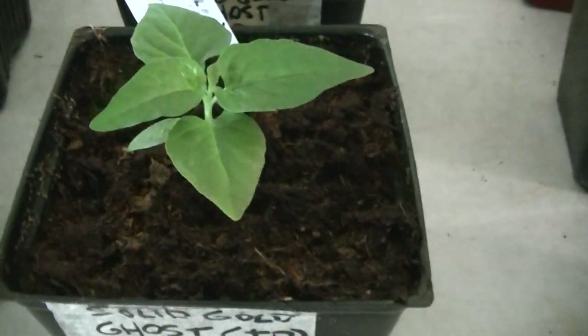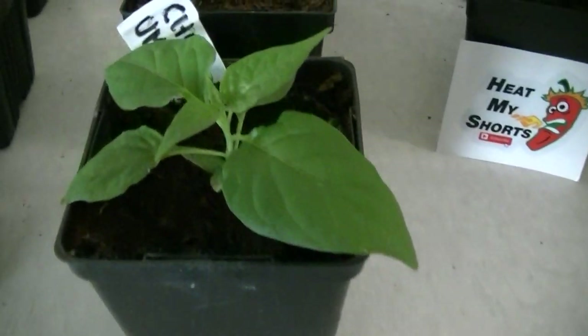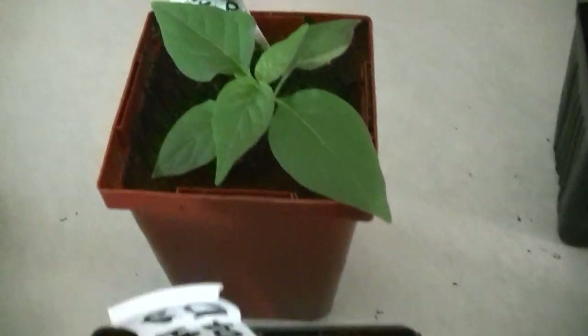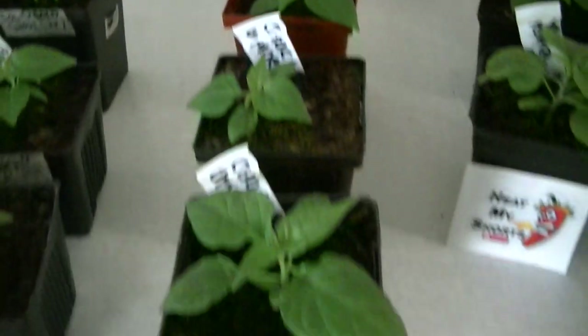Here I have six Kangstar Lemon Starburst, these are from Juice Hot Sauce. Three solid gold ghosts — these are from Jimmy Pickle Seeds, gifted to me, I think from James J.